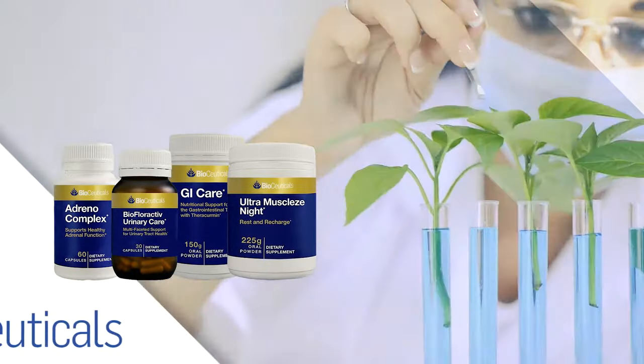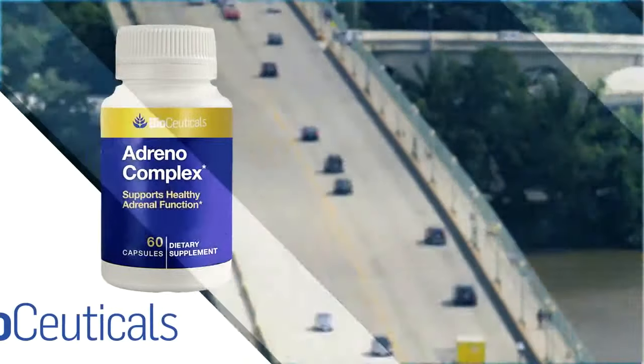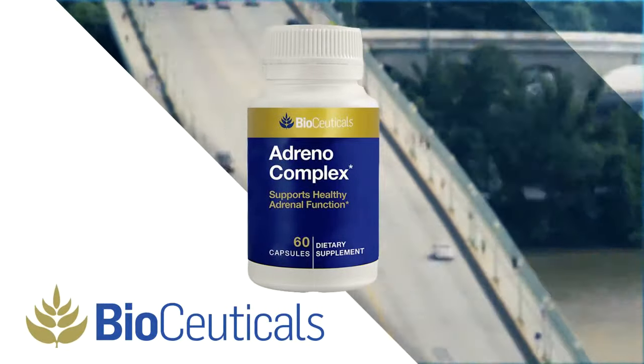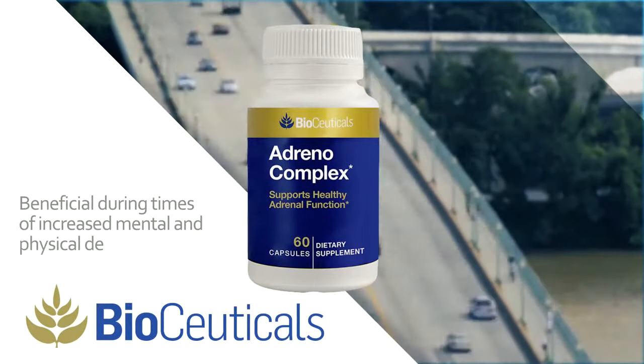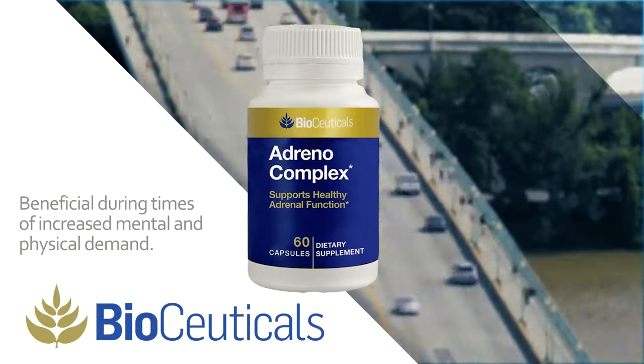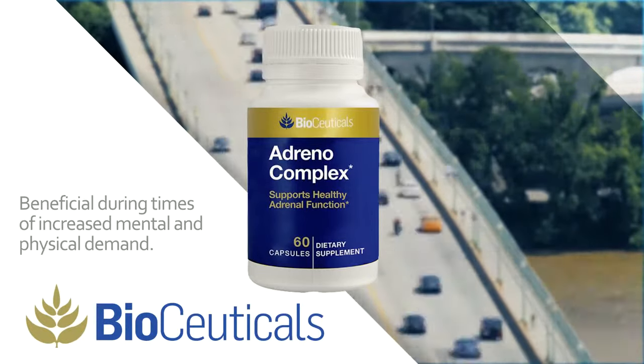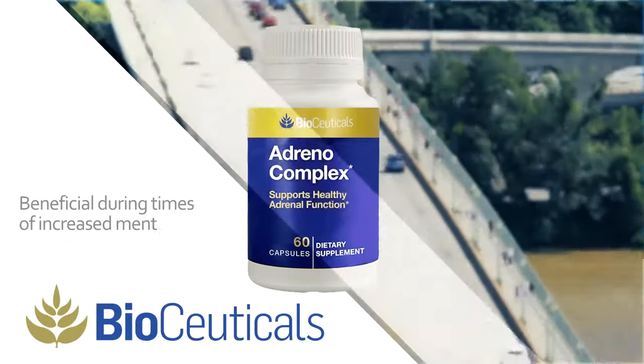Some popular products from BioCeuticals include Adreno Complex, formulated with B vitamins, amino acids, ashwagandha, eleuthero, and reishi mushroom for healthy adrenal and nervous system support. Adreno Complex may be especially beneficial during times of increased mental and physical demand.